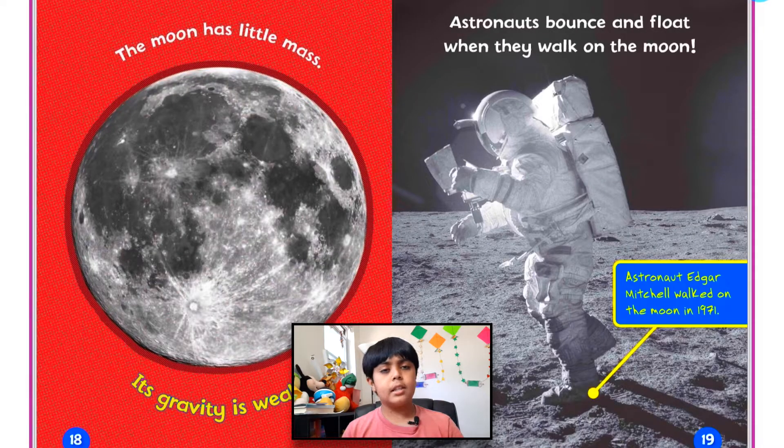The moon has little mass, so its gravity is weak. Astronauts bounce and float when they walk on the moon, but they can still walk on the moon because it still has a little bit of gravity. Astronaut Edgar Mitchell worked on the moon in 1971.